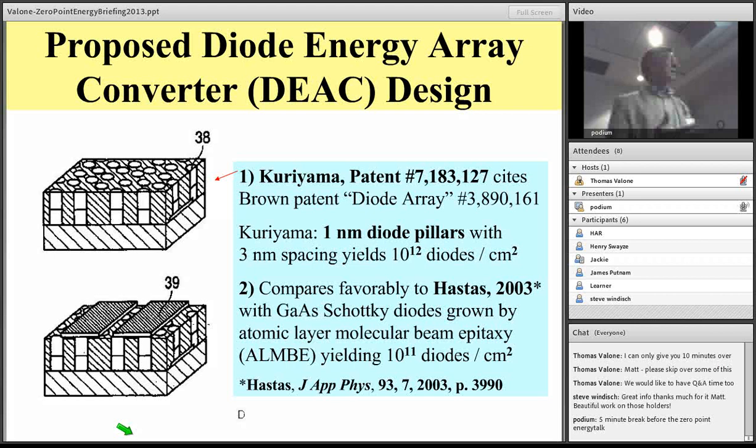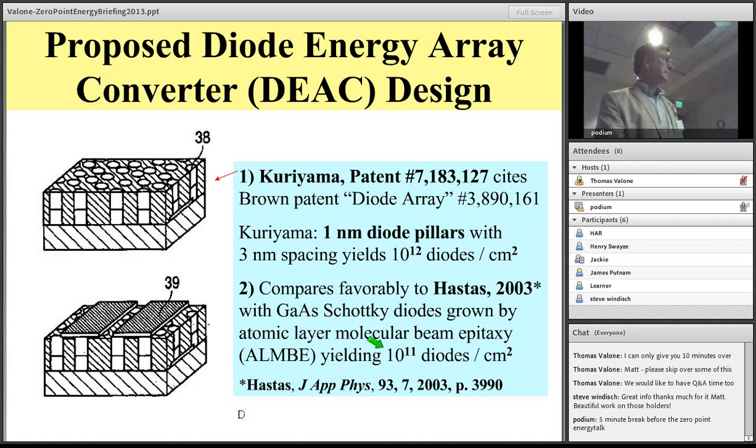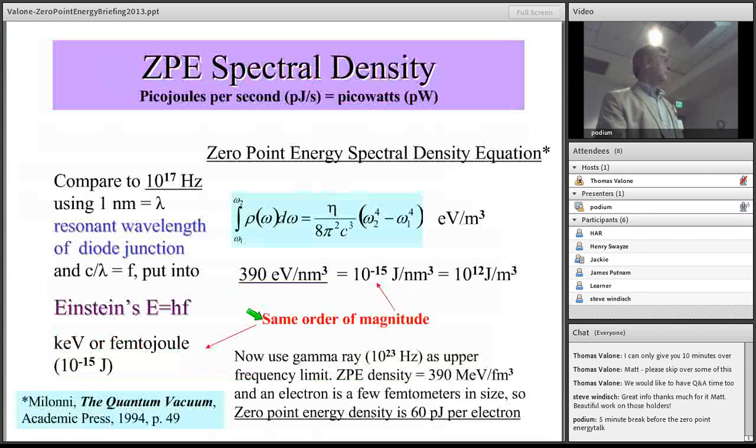My final proposal follows the Kuriyama patent and the Hastes article, which describes getting high-density diode arrays — up to 10 to the 11th diodes per centimeter squared. One patent and one article talk about very similar densities. Neither one describes using these for rectifying thermal or non-thermal energy, but the concept of having such diode arrays is exciting. In flat-screen TVs we already have that technology — it just hasn't been utilized as a passive receiver.